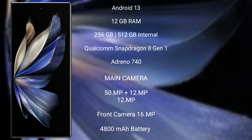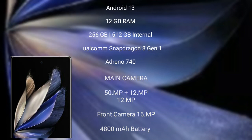Vivo X Fold 2 comes with 12GB RAM and 256GB or 512GB internal storage, Qualcomm Snapdragon 8 Gen 2 processor, and Adreno 740 GPU. It features a triple rear camera setup: 50MP + 12MP + 12MP, and a 16MP front camera. It has a 4800mAh battery with 120W fast charging support.